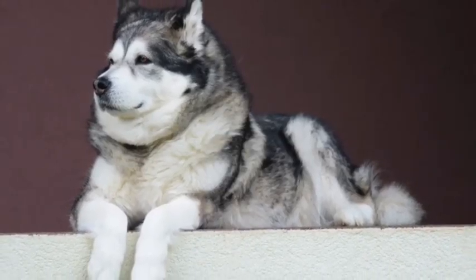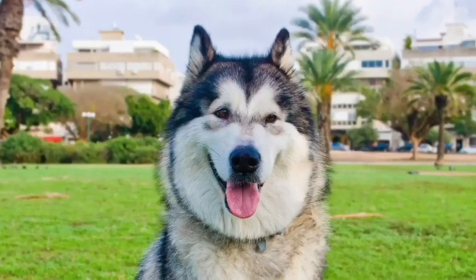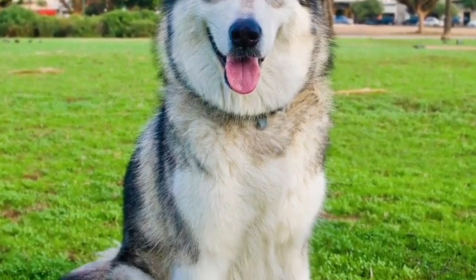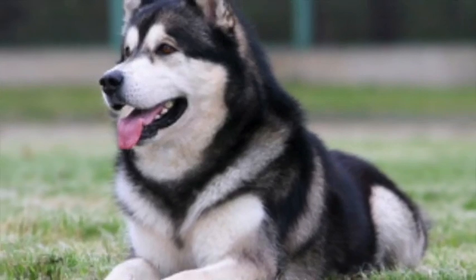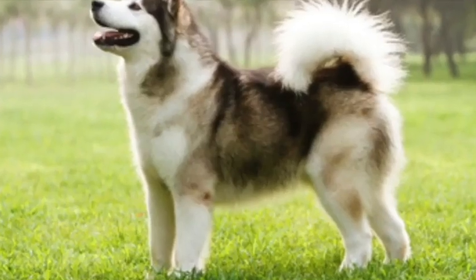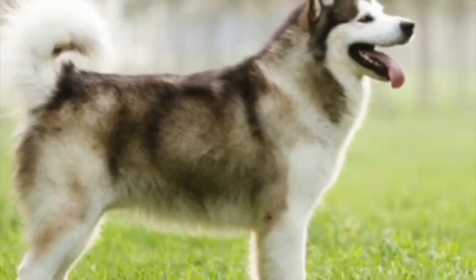This breed is an excellent watchdog and devoted family member that strongly bonds with their family. The Malamute requires a strong pack leader that will establish strong boundaries early in training, as they can be dominant and stubborn by nature. Early training and socialization is strongly encouraged to ensure a well-balanced dog of good character for companionship in the home.